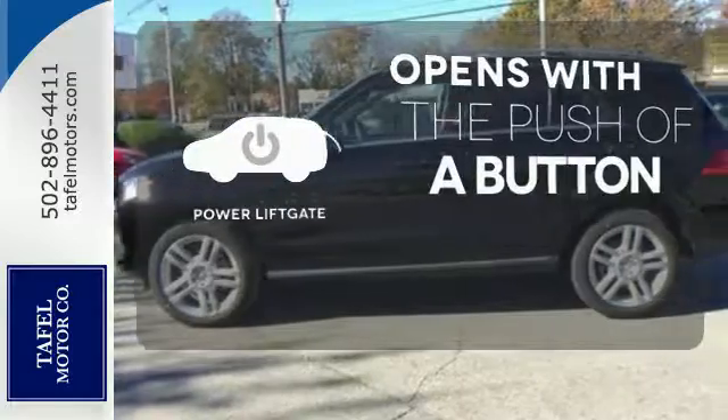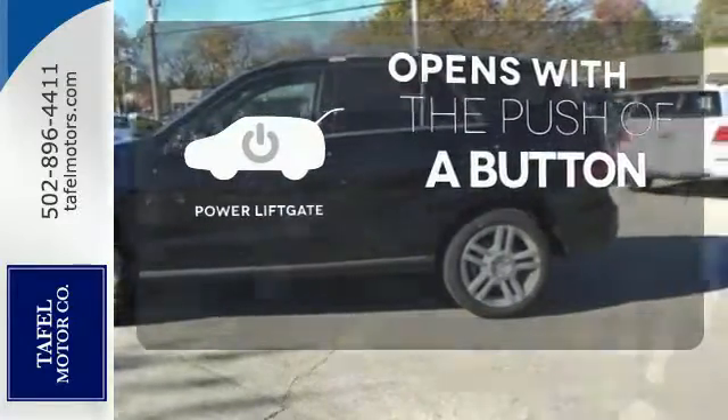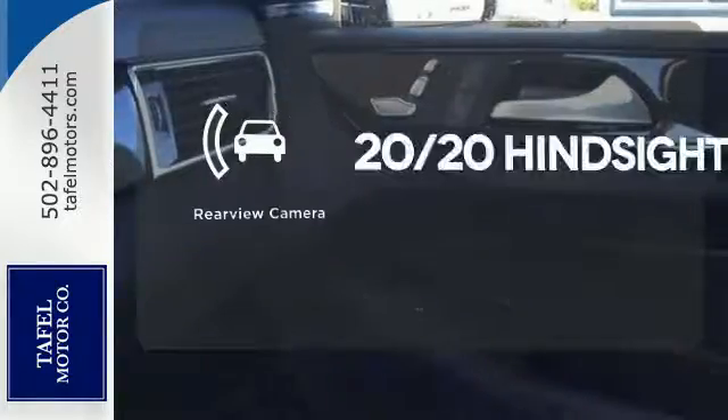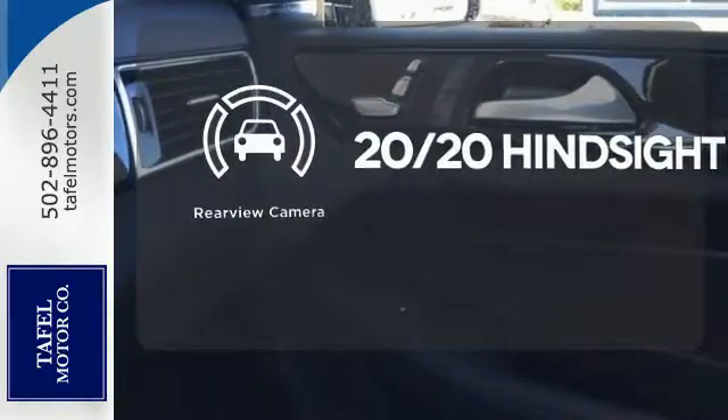The power liftgate offers automatic rear door operation with the push of a button. Control the road with all-wheel drive. See objects previously out of sight with the rear view camera.